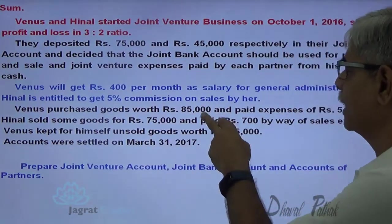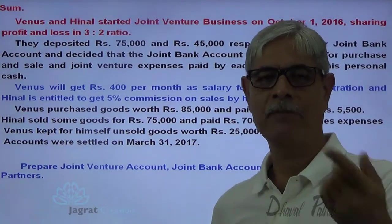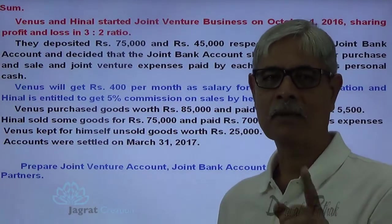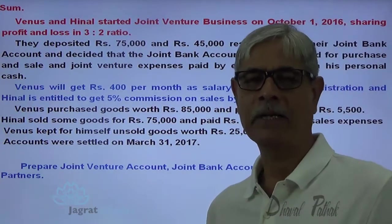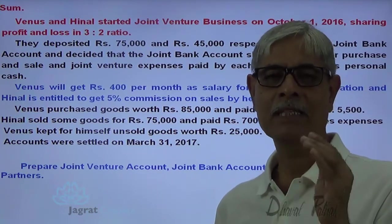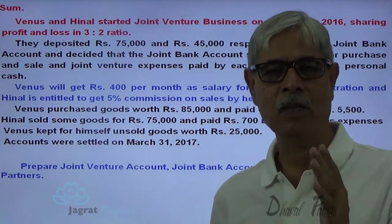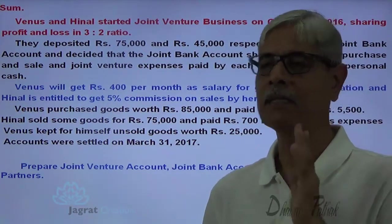Venus purchased goods worth 85,000 and payment will be made from the joint bank account. He also paid expenses of 5,500 from his own pocket. So it is an expense of the joint venture business paid by the partner. It is not a personal expense of Venus, but it is an expense of the joint venture business paid by the partner from his personal private funds.